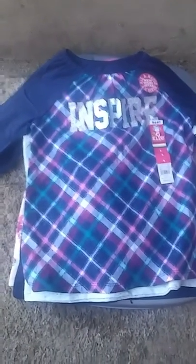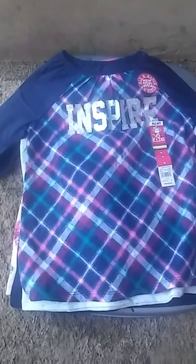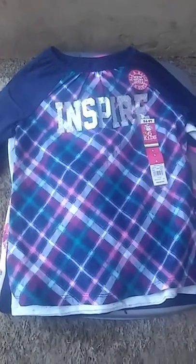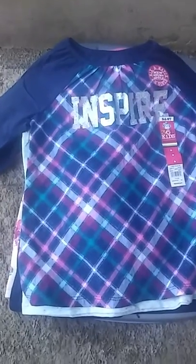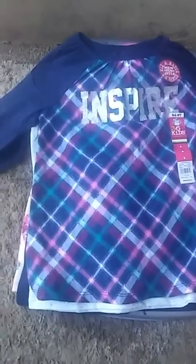So a Carter's haul and a Garanimals haul for a little girl — my daughter's three years old but she wears a size six in shirts and a size seven in bottoms because she's tall and kind of chubby. Let me show you what I got her — some fall and back to school clothes.